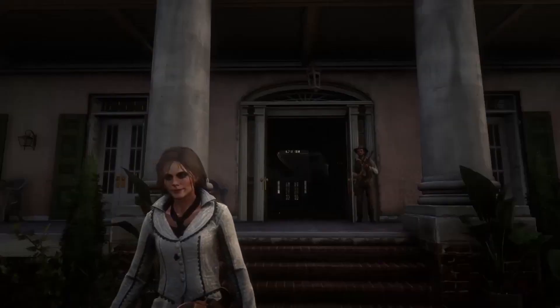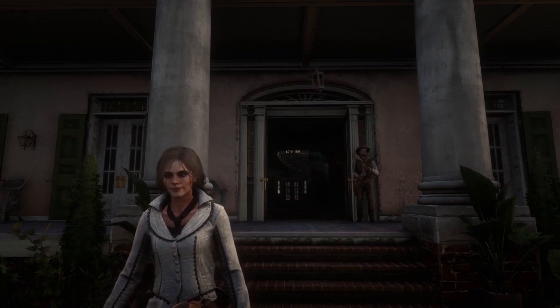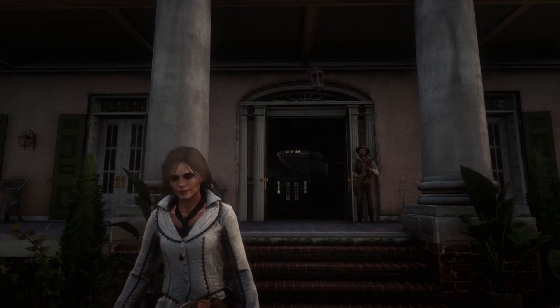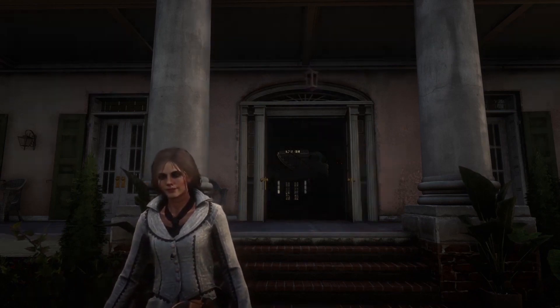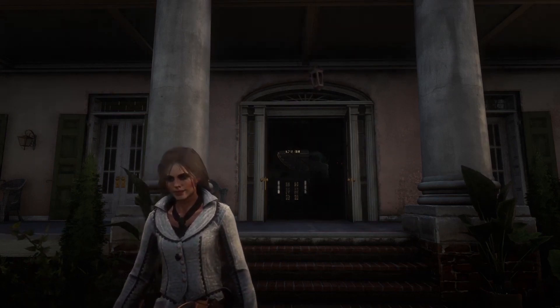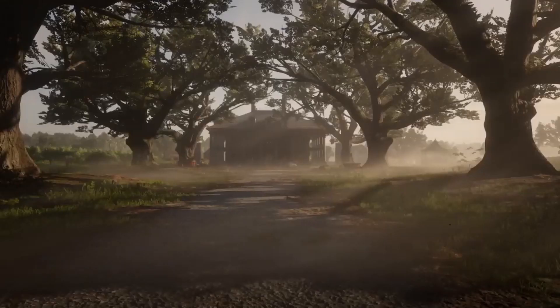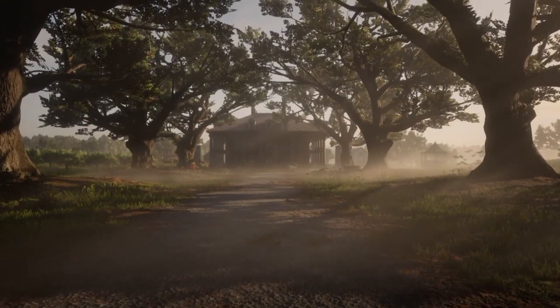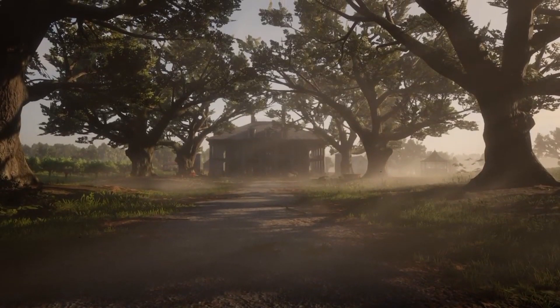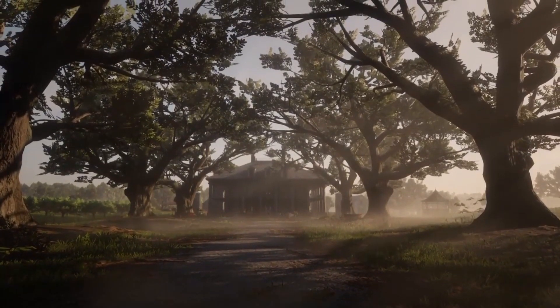Now, I would imagine that Braithwaite Manor has everything you could ever want in a property. It is elegant, luxurious, and the home of your dreams. Braithwaite Manor — don't be afraid to dream, to reach for the stars.